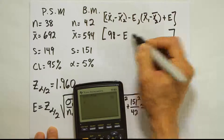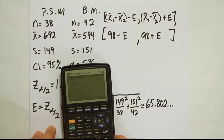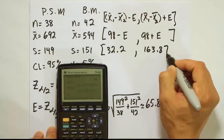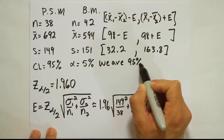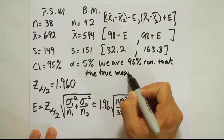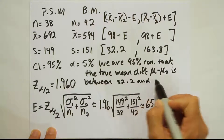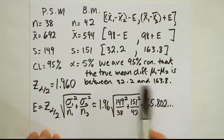So 98 is the point estimate for the difference. The confidence interval is 98 minus the error and 98 plus the error. Plugging in the margin of error: 98 minus 65.802 gives approximately 32.2, and 98 plus 65.802 gives approximately 163.8. We are 95% confident that the true mean difference, mean 1 minus mean 2, is between 32.2 and 163.8.